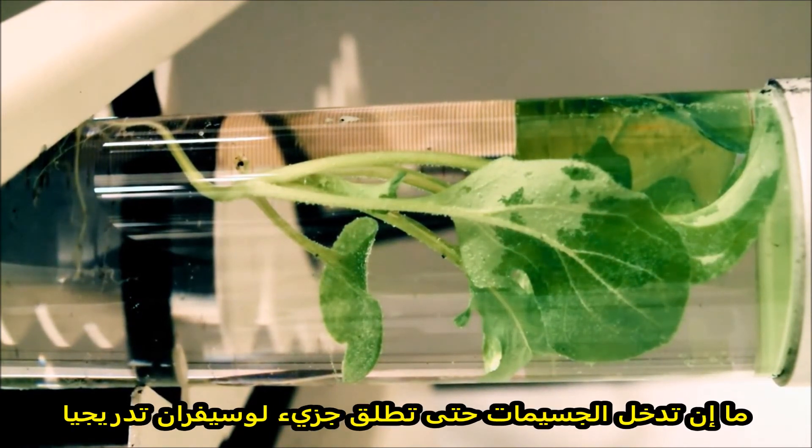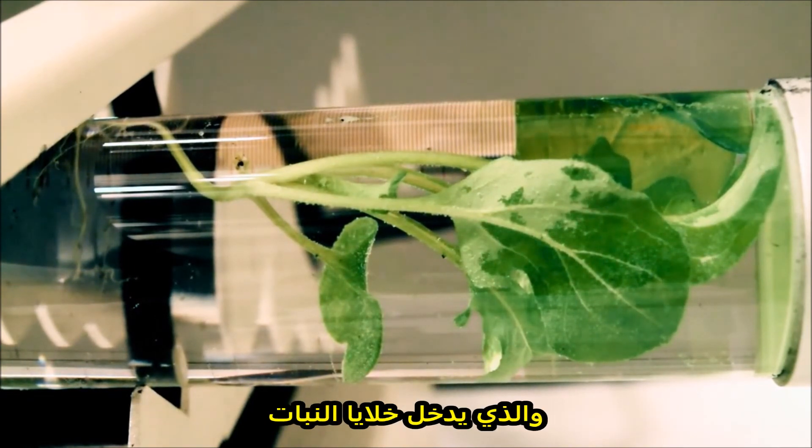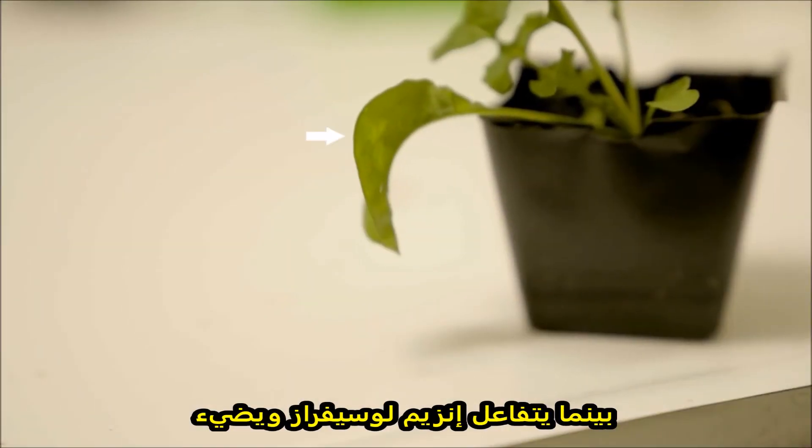Once in the leaves, the particles gradually release luciferin, which then enters the plant cells, where the luciferase performs the chemical reaction that makes luciferin glow.